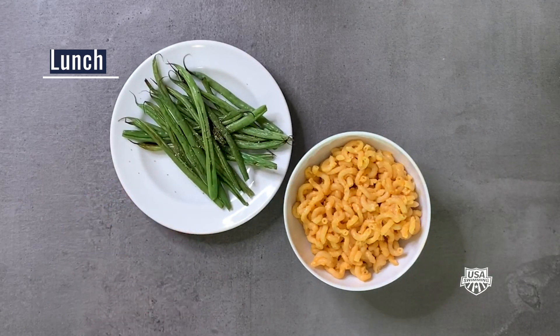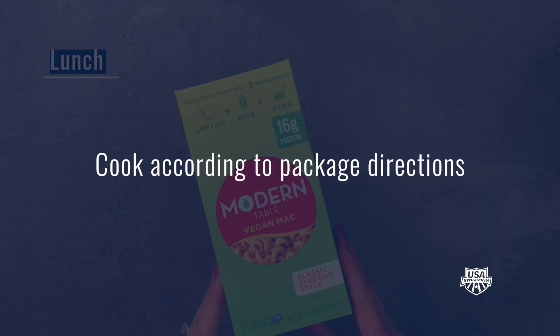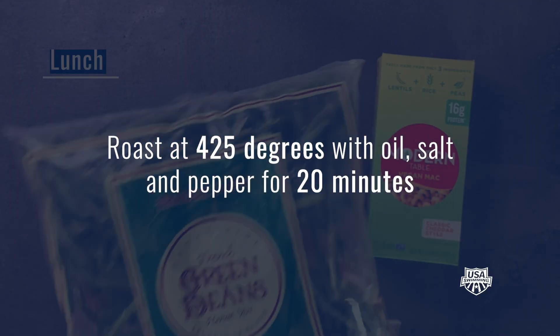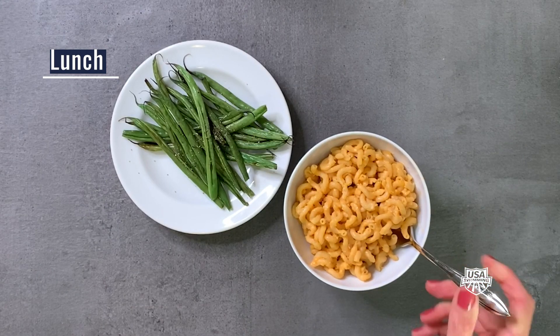For a lunch that swimmers of any age will enjoy, make some legume-based mac and cheese to boost protein, fiber, and nutrients, and pair with a frozen vegetable that you can just roast in the oven.